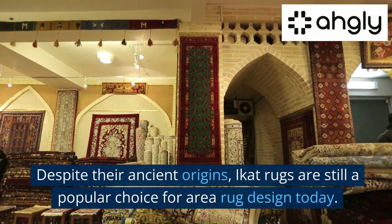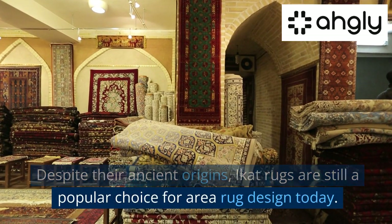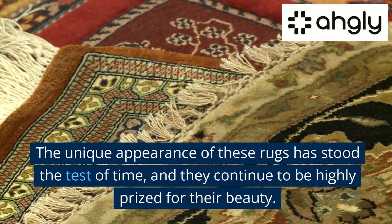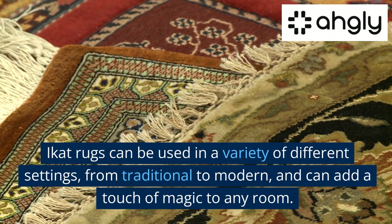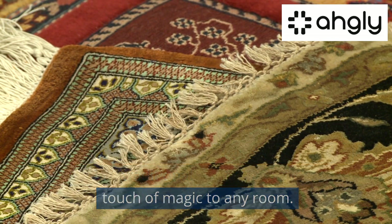Despite their ancient origins, iCat rugs are still a popular choice for area rug design today. The unique appearance of these rugs has stood the test of time, and they continue to be highly prized for their beauty. iCat rugs can be used in a variety of different settings, from traditional to modern, and can add a touch of magic to any room.